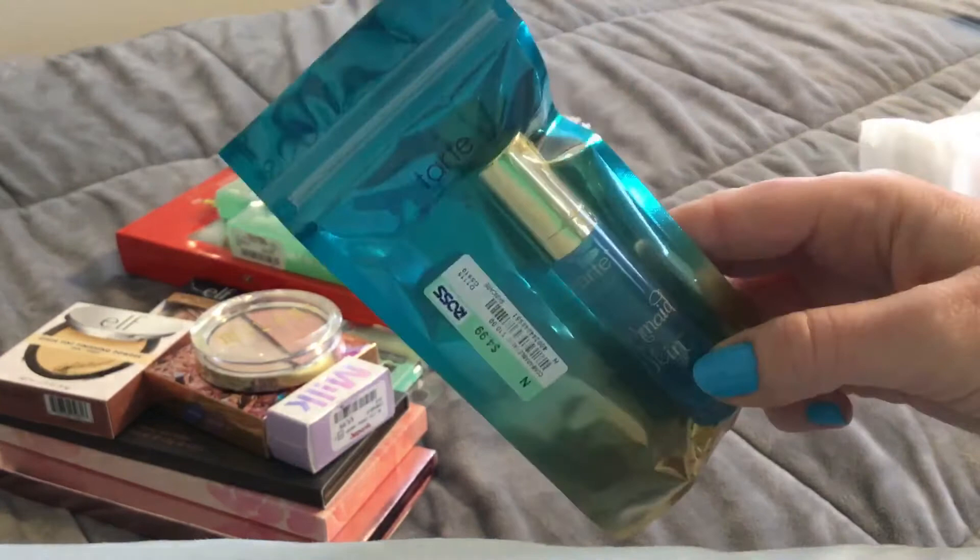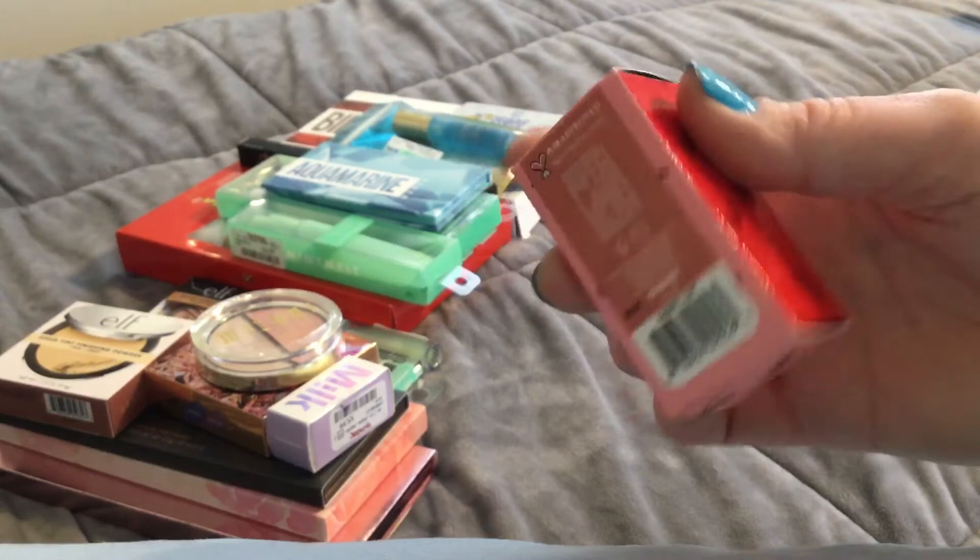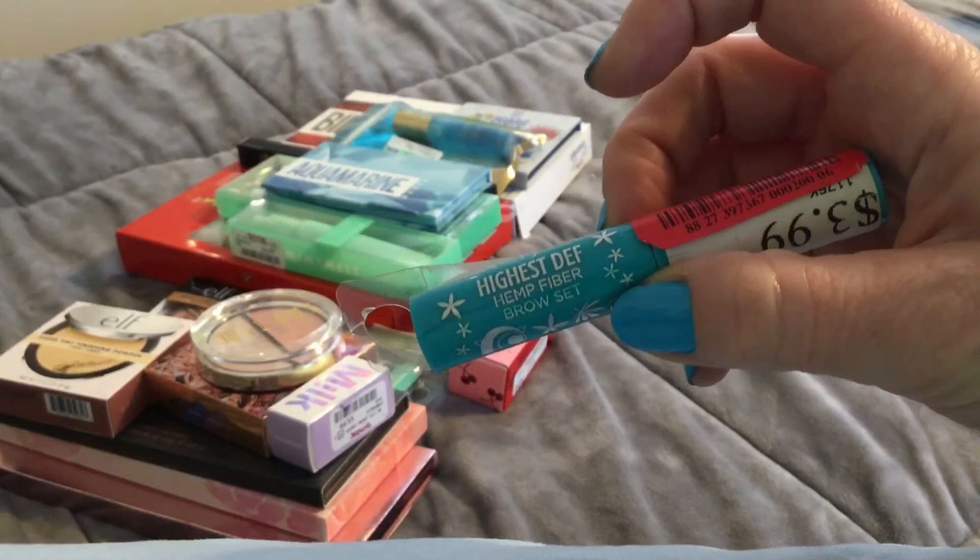I found the Tarte Mermaid Skin for $4.99 from the Sea Collection. I found the Wet Cherry Cheek and Lip Stain from Lime Crime in the shade Cherry Tarte — they had a bunch of different shades and these are $5.99. I also picked up a hemp fiber brow set for two bucks, which is interesting — I've never tried that.